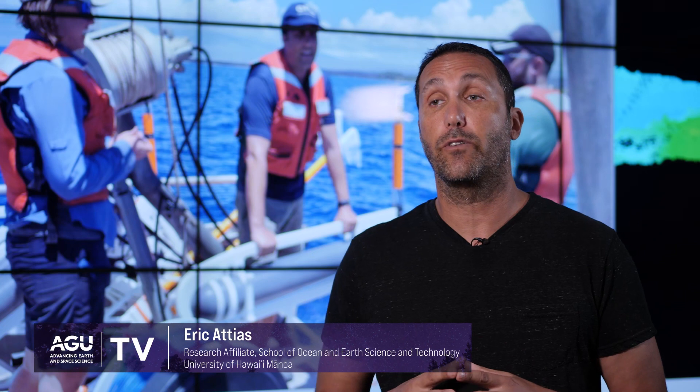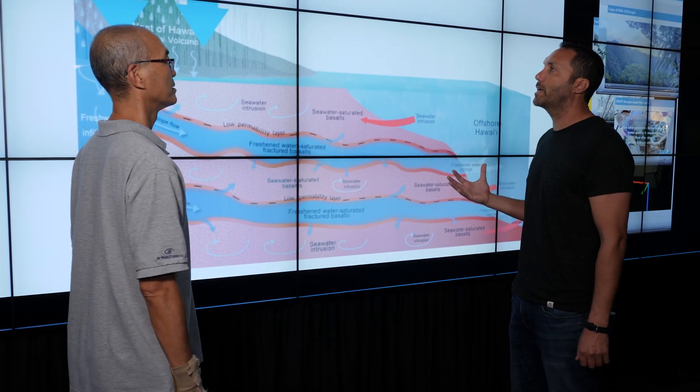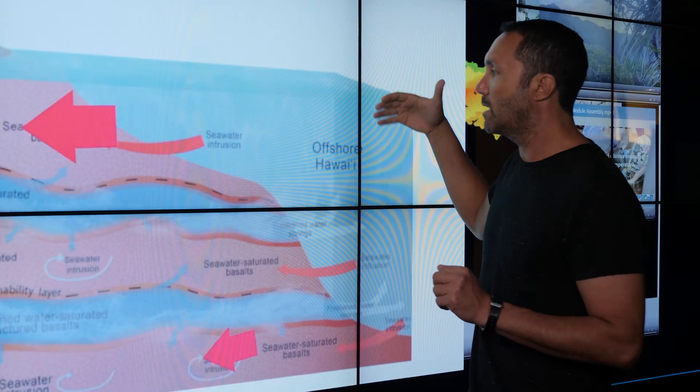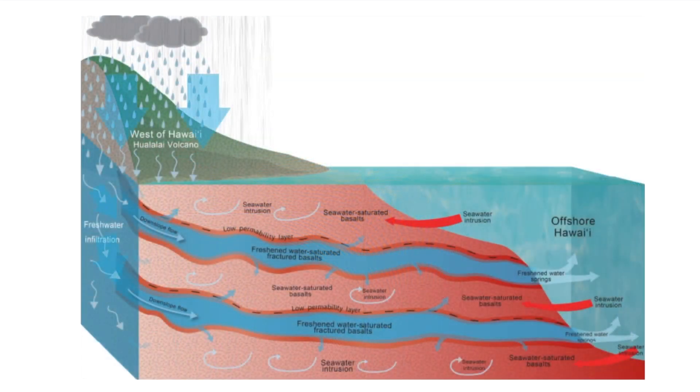The project as a whole is very important for understanding freshwater resources specifically on volcanic islands, taking a holistic view that combines different research disciplines to get a full understanding of how the system functions in such complex geology.